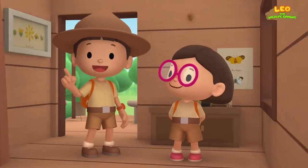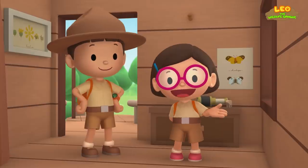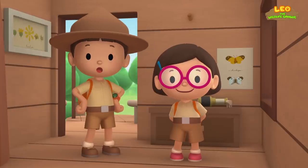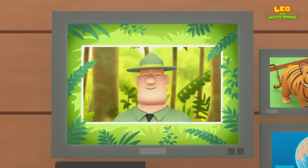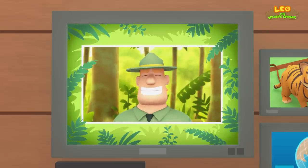We found a Malayan tiger cub in our garden. We learned that Malayan tigers are endangered and that tiger cubs need their mother to be protected. So we went to the forest and brought the tiger cub back home to its mother. Good job, children. You did it. You are amazing wildlife rangers.